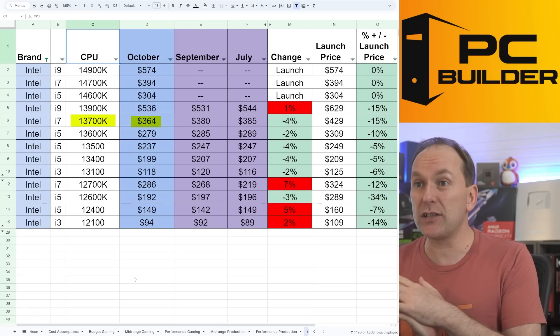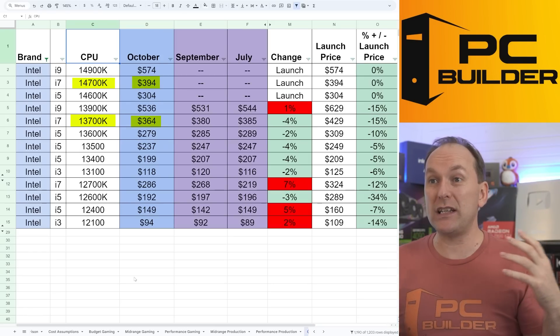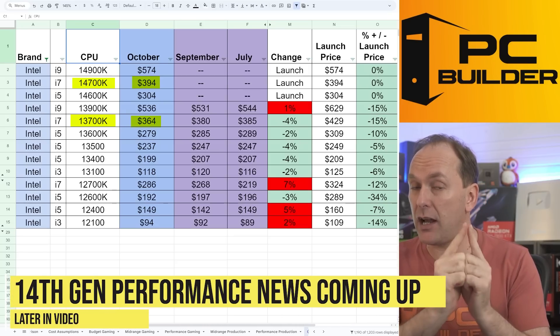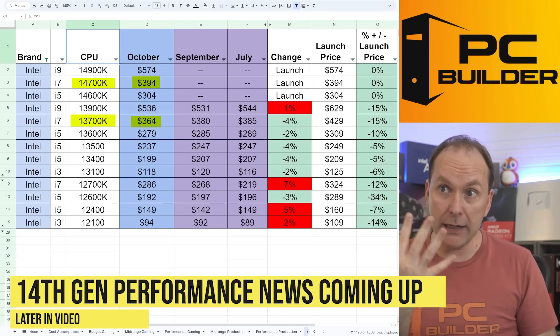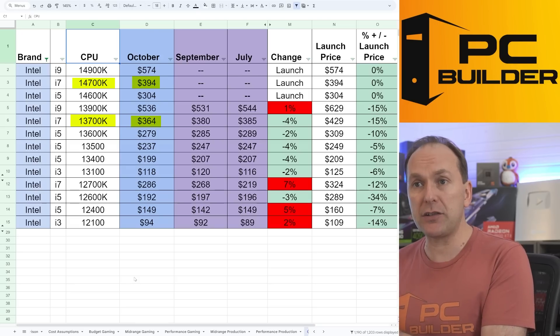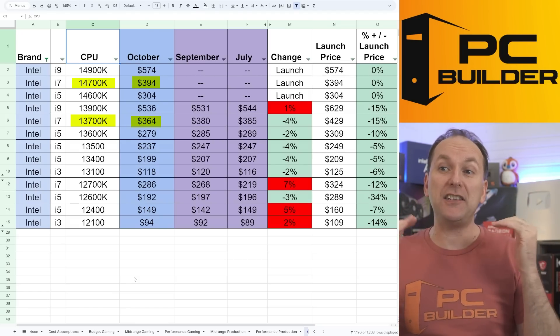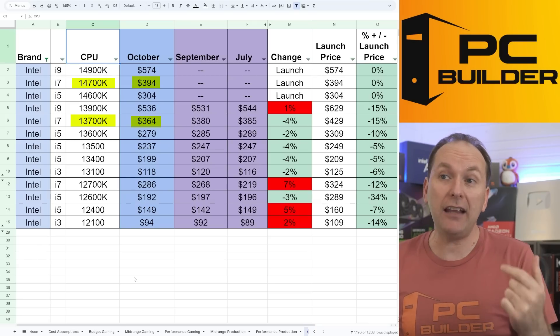The 13700K is at $364 — again not that much cheaper than the i7-14700K. And the 14700K does have four more E-cores on it. We'll go over their performance and pricing later in the video, and at the end we'll see how these stack up against the Ryzen CPUs and 13th gen.